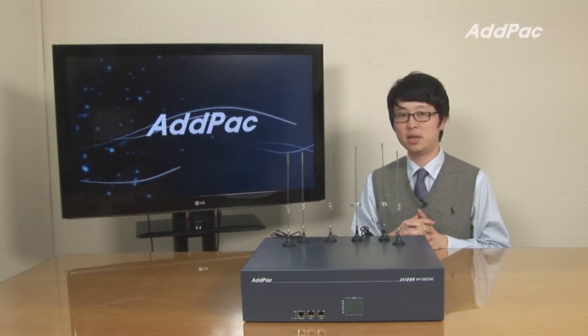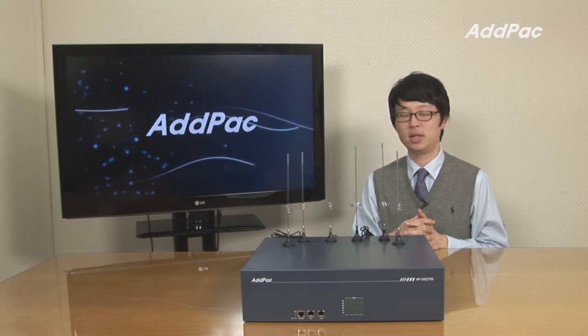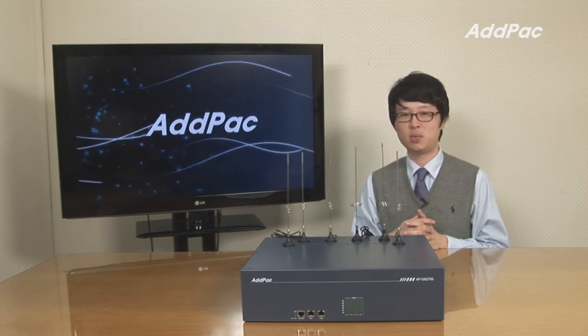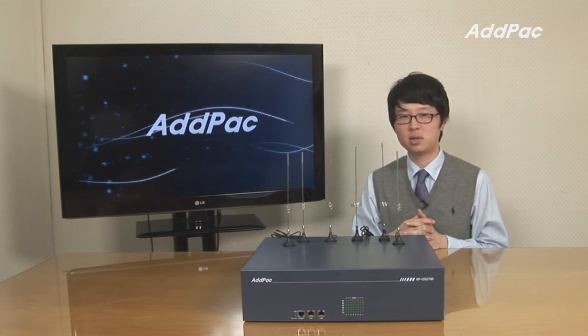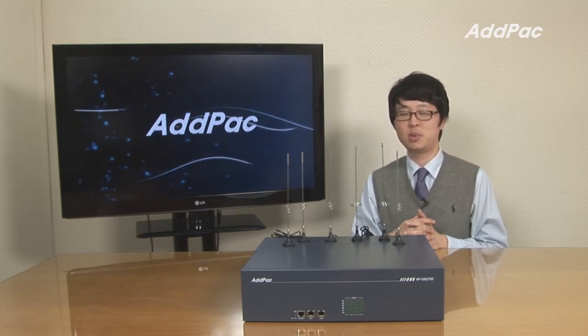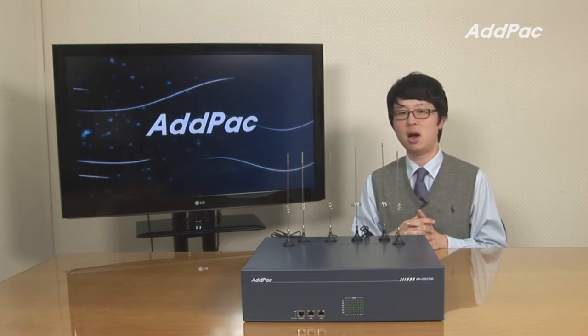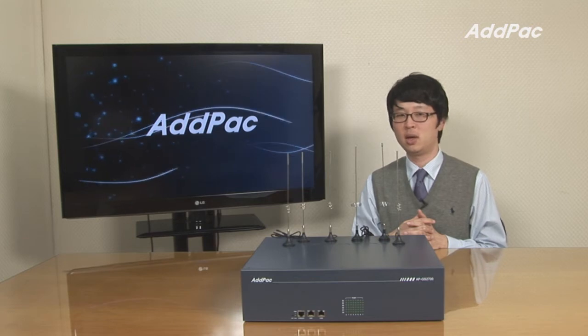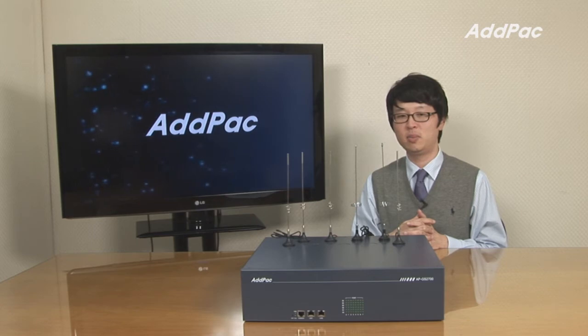Hey, I'm Leo with AdPact. Today I'd like to give you a brief overview of GSM gateway APGS 2700. APGS 2700 supports analog or IP to GSM up to 24 ports and is suitable for general enterprises, medium and large public offices. APGS 2700 provides an optimal solution of VoIP and GSM communications in telephone environments that use telephone lines and PBX to connect with a head office.